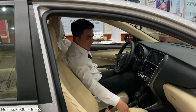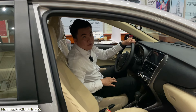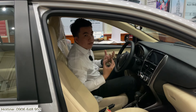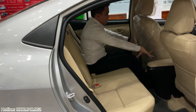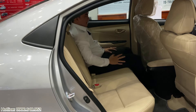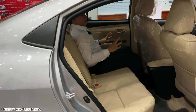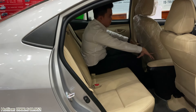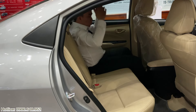Ở đây chúng ta sẽ có một bộ ghế da màu kem. Bây giờ mời anh chị xuống hàng ghế thứ hai của Vios 2021 để xem cái khoảng không gian ngồi ở hàng ghế thứ hai sẽ như thế nào. Tiến vào hàng ghế thứ hai - một không gian rộng rãi cực kỳ rộng rãi ở phân khúc hạng B. Đối với Vios thì về sự rộng rãi gần như Vios đã có tiếng rồi. Ở đây anh chị có thể có khoảng cách đầu gối rất lớn, hơn khoảng 20cm.